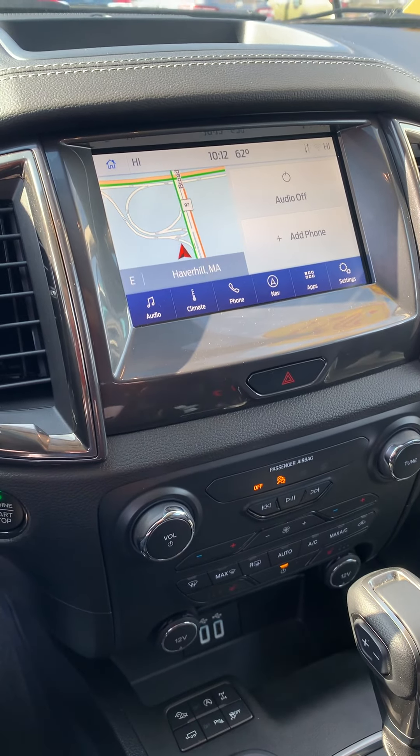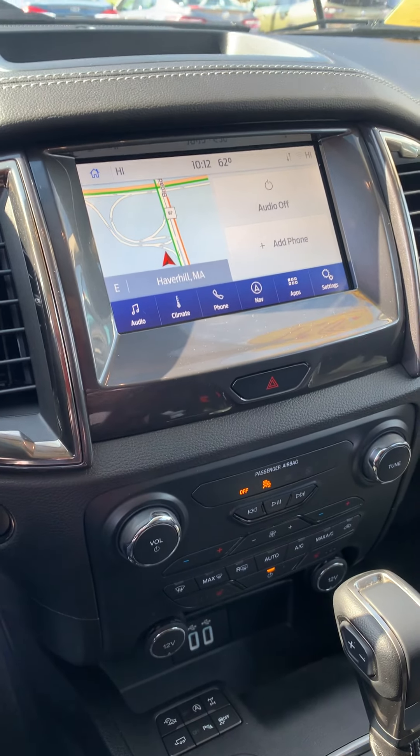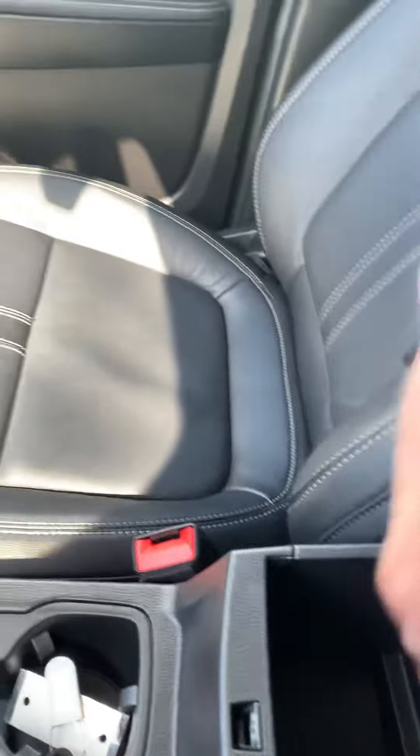You can connect your phone via Bluetooth. It really is a very nice package. The center console is spacious, very spacious.